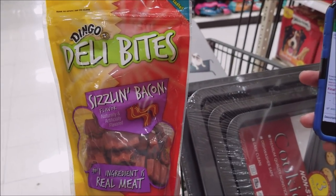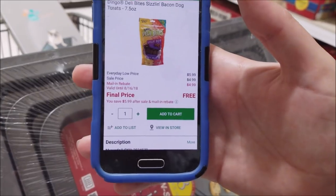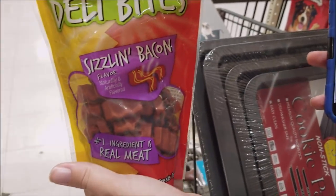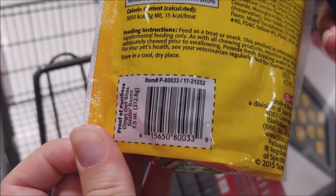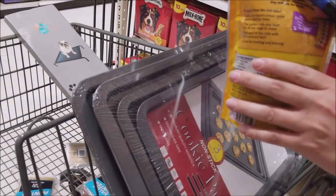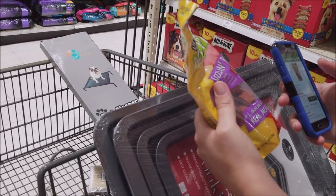Another unexpected deal: Dingo Deli Bites sizzling bacon — free after rebate with no limit, and the rebate goes until August 16th. There's the SKU number and the barcode, so a few people can check to make sure it's right. You can also scan this on the Menards app to confirm it comes up free. The expiration date is coming up, so this is another perfect item to donate to your local shelter.